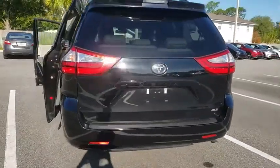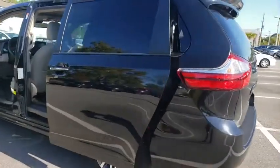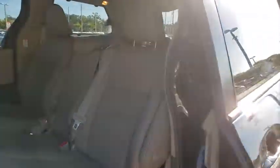Traction control, power passenger seat, power liftgate, dual airbags, power steering, four-wheel disc brakes, compass, electronic stability control, heated front seat, power windows, rear window defroster.